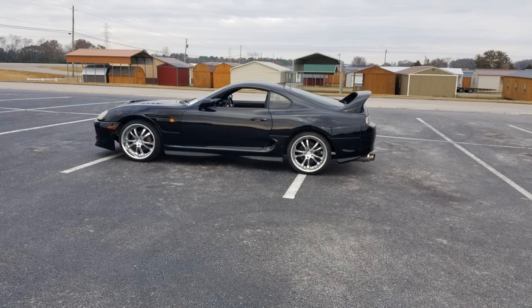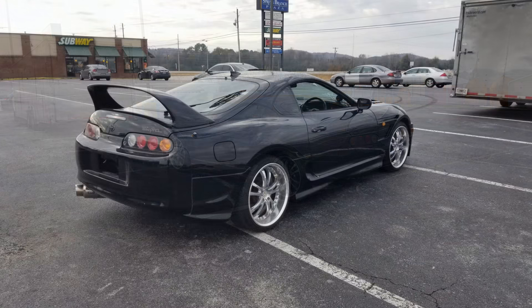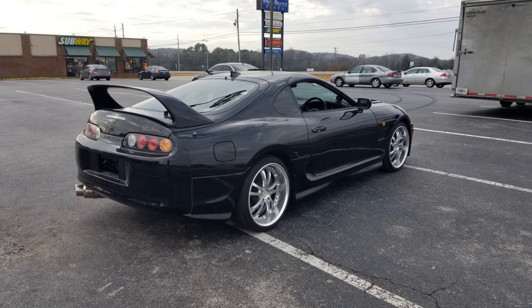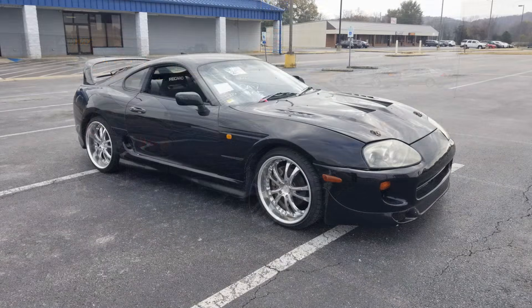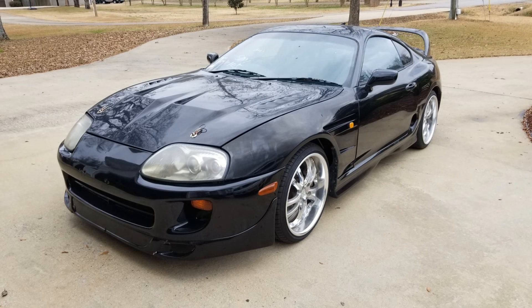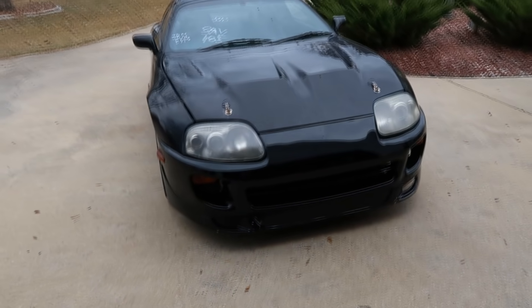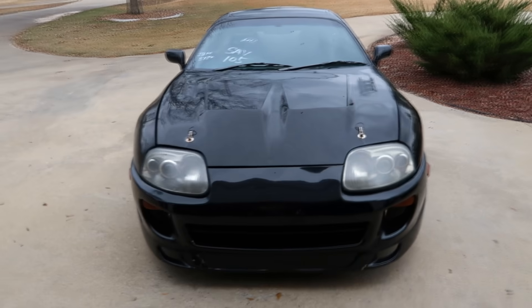They also arranged enclosed trailer shipping from the port to my house. Here are a couple of pictures of me accepting delivery. The driver arrived early and didn't call me until he had already unloaded the car, so I wasn't able to get video of it coming off the trailer. There are a few pictures of it sitting in the parking lot — I drove it home and gave it a closer inspection.